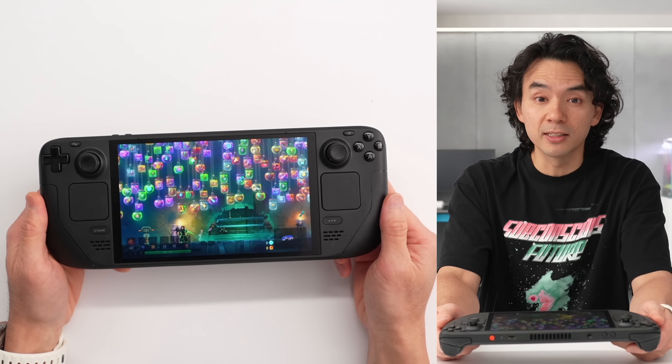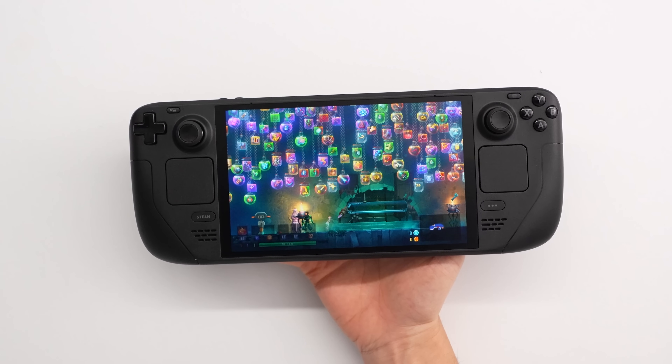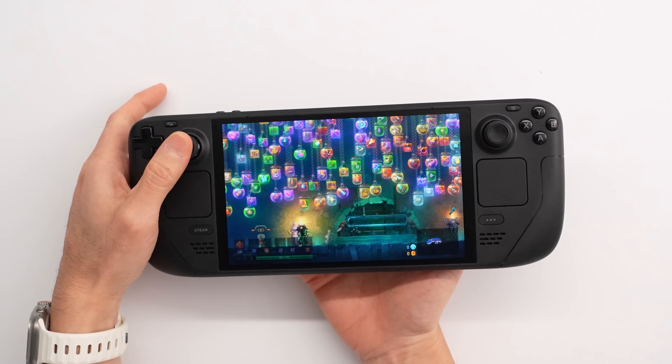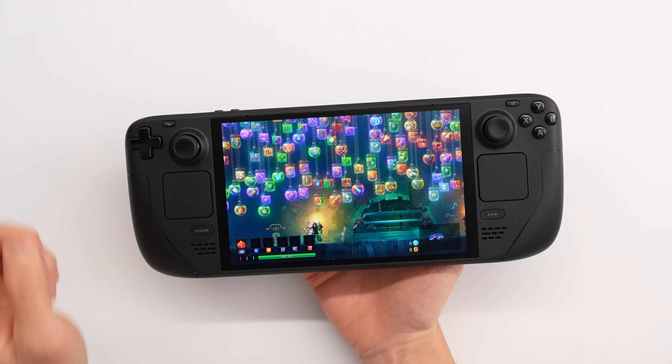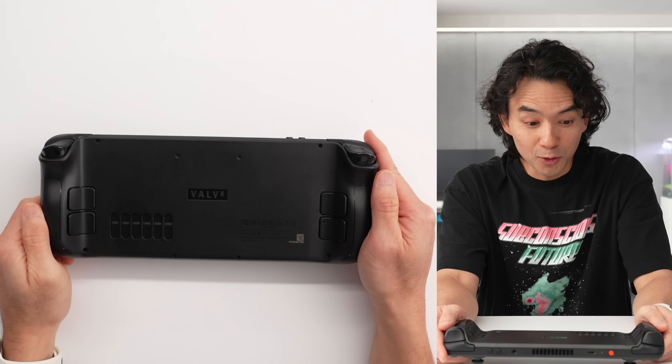Every single major component of the system is new. We have a larger OLED display, a new 6 nanometer chip that's more energy efficient, slightly tweaked sticks, improved touchpad, better speakers, a bigger battery with longer battery life, and an improved thermal system.